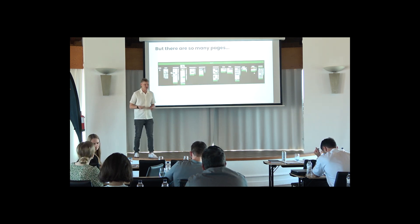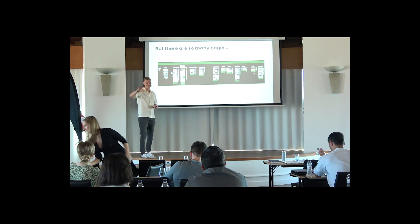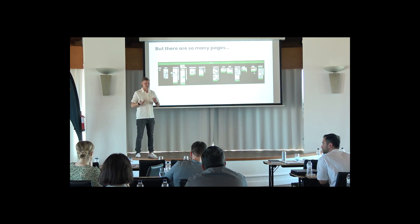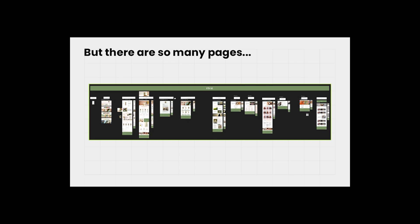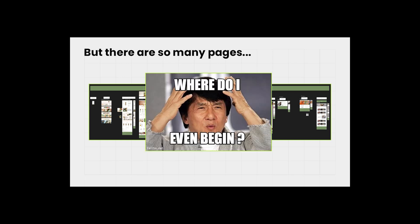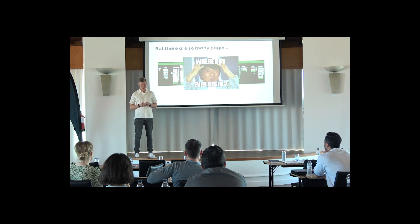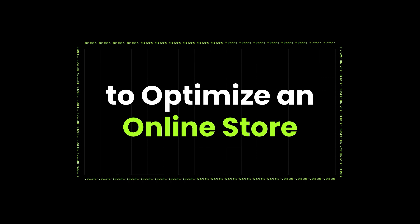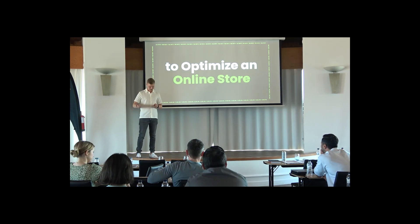You might be thinking: an online shop has so many different pages — where should I start, where do I even begin? Don't worry, guys — that's why today we're going to talk about the top five areas to optimize an online store. Since we don't have that much time and I think you're all hungry for lunch, I will get right into it. I'll start with the fifth place.